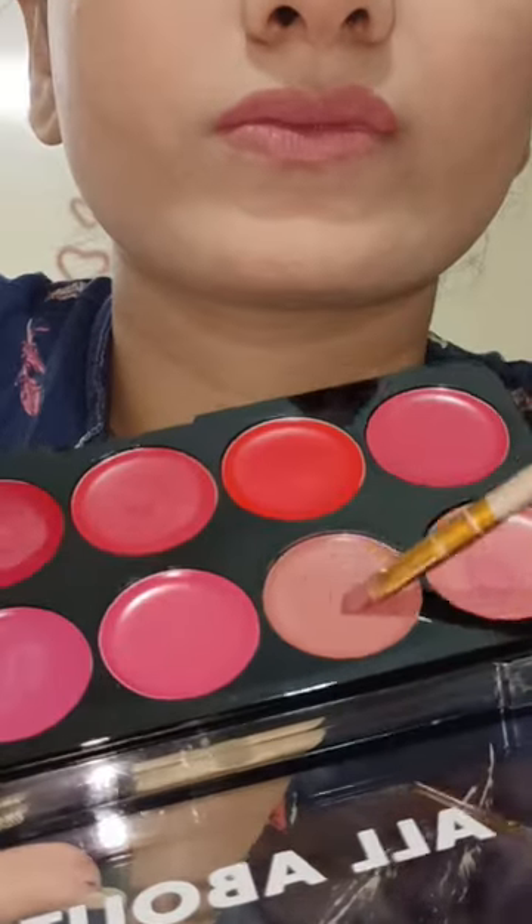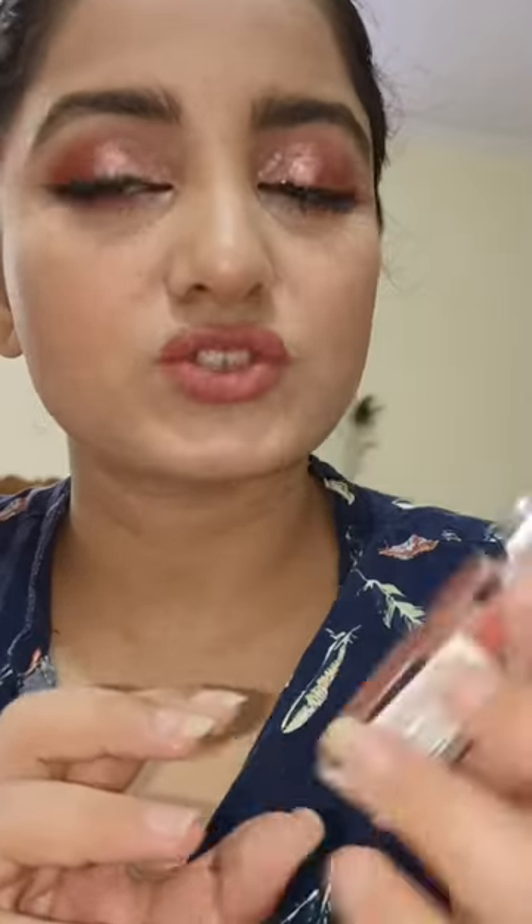Now I will apply highlighter. This is my lipstick palette — I mix and match shades. I used a nude shade for the lips. After applying highlighter, I will look very presentable. Then I use a gloss — it is a plumper gloss. After that, my makeup will be complete.